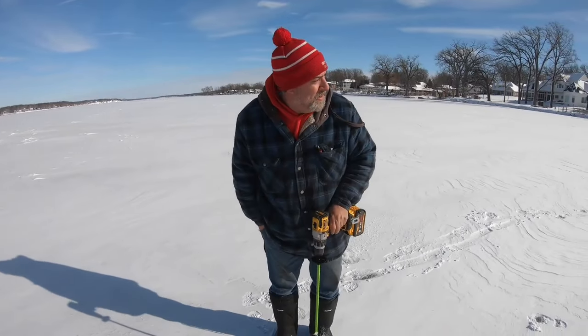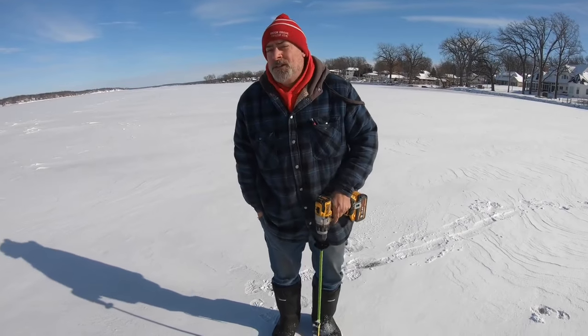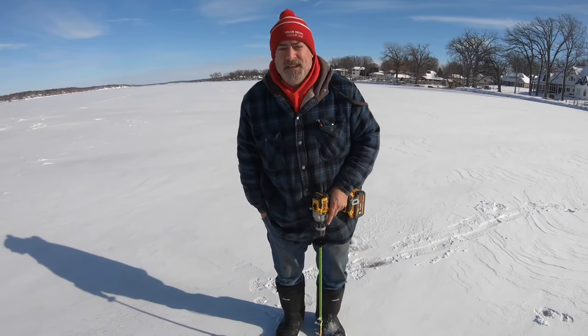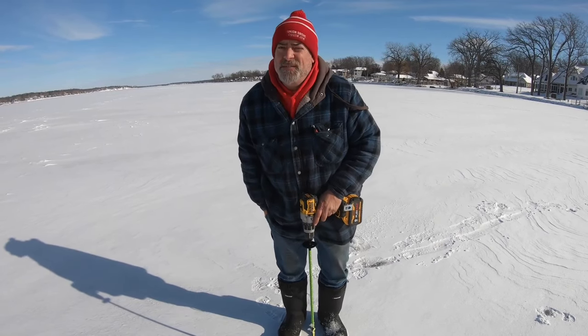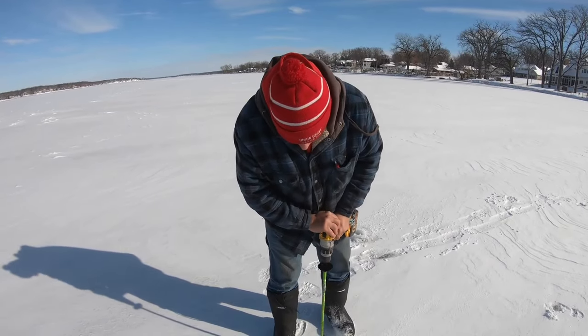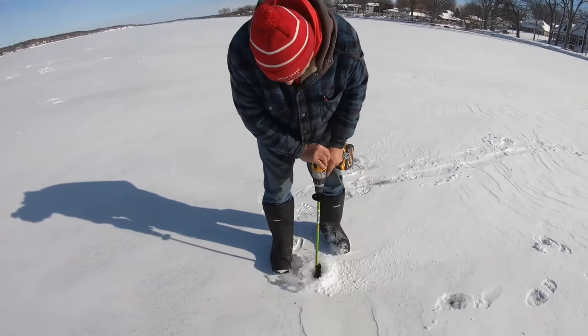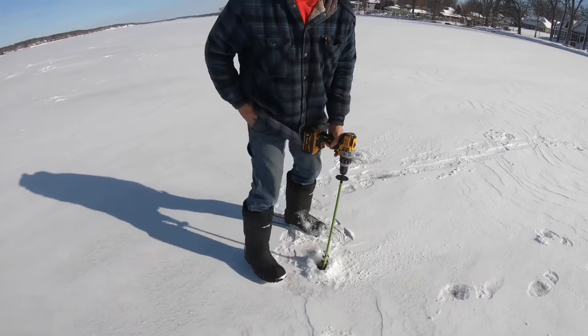So we're out in front of Bluegill Drive. When we first came out, we punched a hole where we had a hole Monday when there was no ice — where there was an inch, we now had six and a half inches. Now we're about 150 yards out and measuring seven, seven and a half inches.